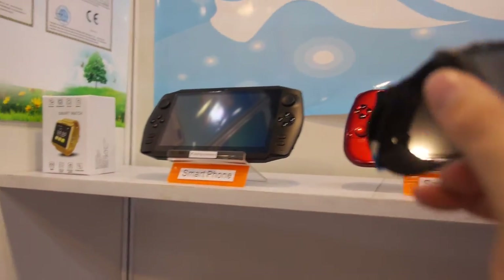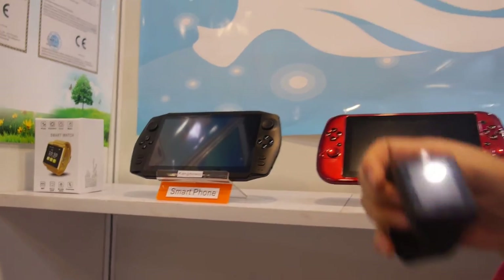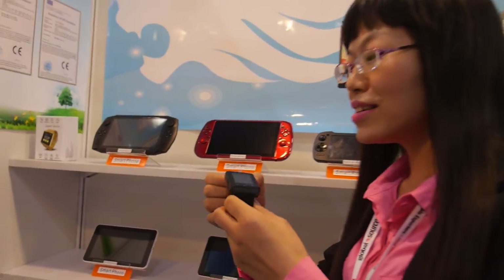And you have a smartwatch? Yeah, we have a smartwatch. What is it? Android or no? Yeah, this is Android system. Which CPU? I'm not professional about this one.